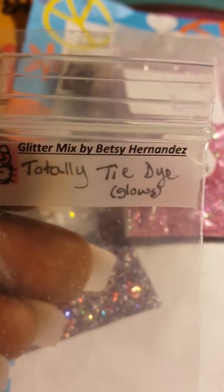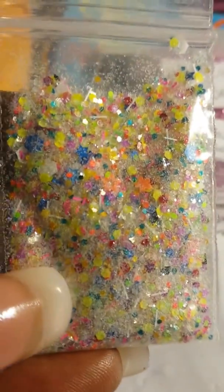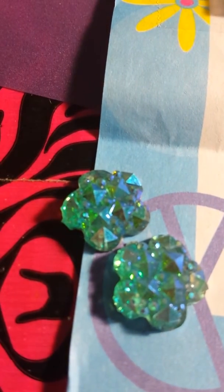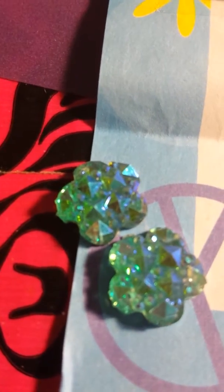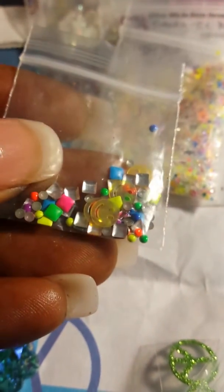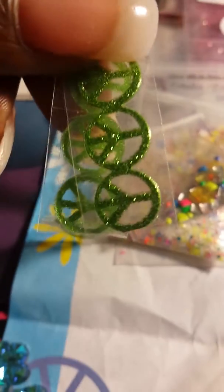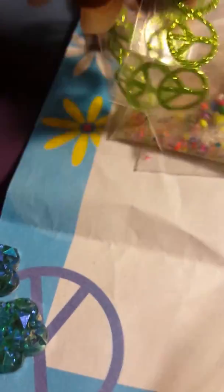The next one is called 'Totally Tie-Dye' and it's by Miss Betsy Hernandez, and it glows! This is the mix - gorgeous, look at that. I see all kinds of goodies in there. She sent these two pretty pieces of nail art as well as these bangles, studs, smiley faces, and some peace sign stickers. How cool is that? Thank you Miss Betsy!